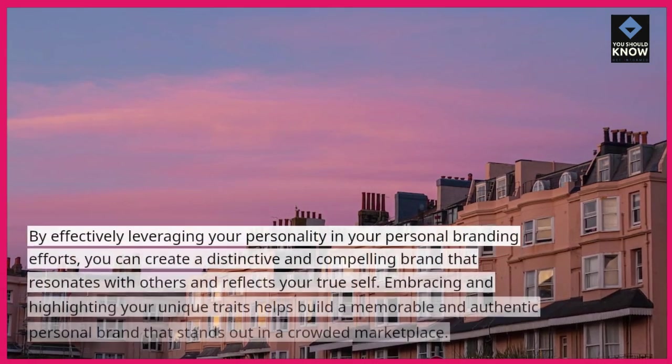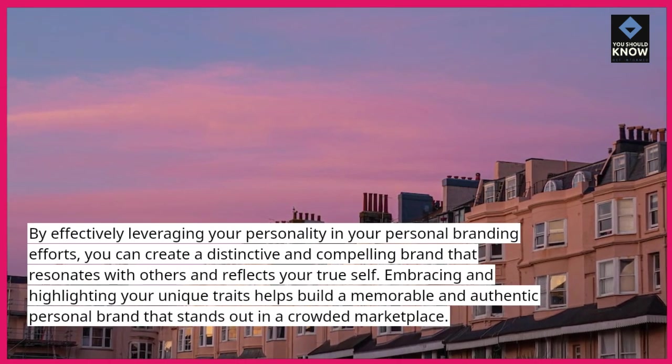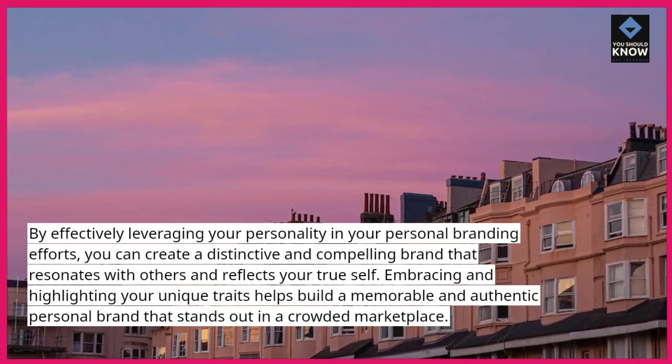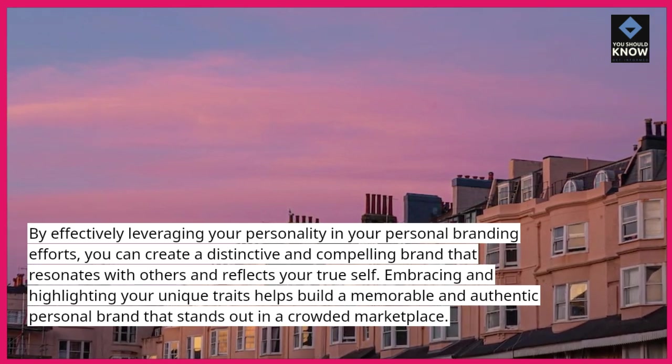By effectively leveraging your personality in your personal branding efforts, you can create a distinctive and compelling brand that resonates with others and reflects your true self. Embracing and highlighting your unique traits helps build a memorable and authentic personal brand that stands out in a crowded marketplace.